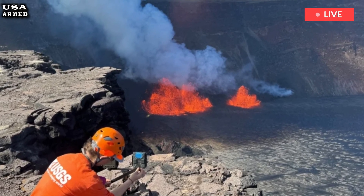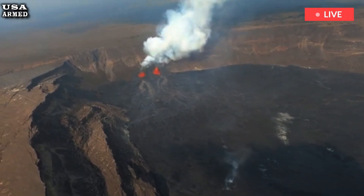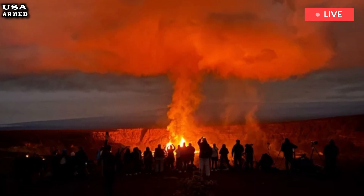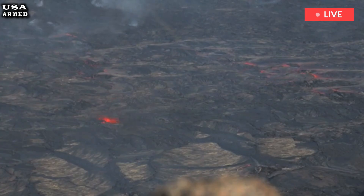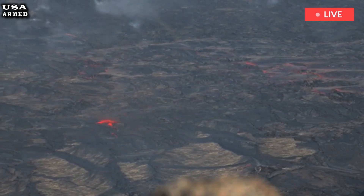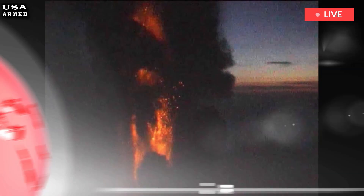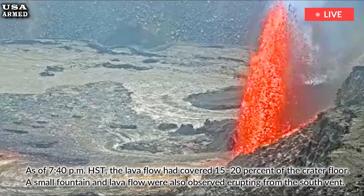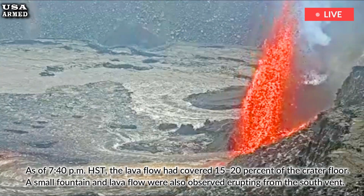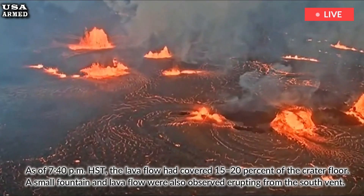Episode 7 of the ongoing Halemaʻumaʻu eruption began at 6:41 PM Hawaiian Standard Time on January 27th and is currently pouring lava onto the crater floor. Preceded by intermittent lava fountains in the afternoon, a continuous lava fountain began erupting from the north vent, ejecting numerous lava flows. As of 7:40 PM Hawaiian Standard Time, the lava flow had covered 15 to 20% of the crater floor. A small fountain and lava flow were also observed erupting from the south vent.